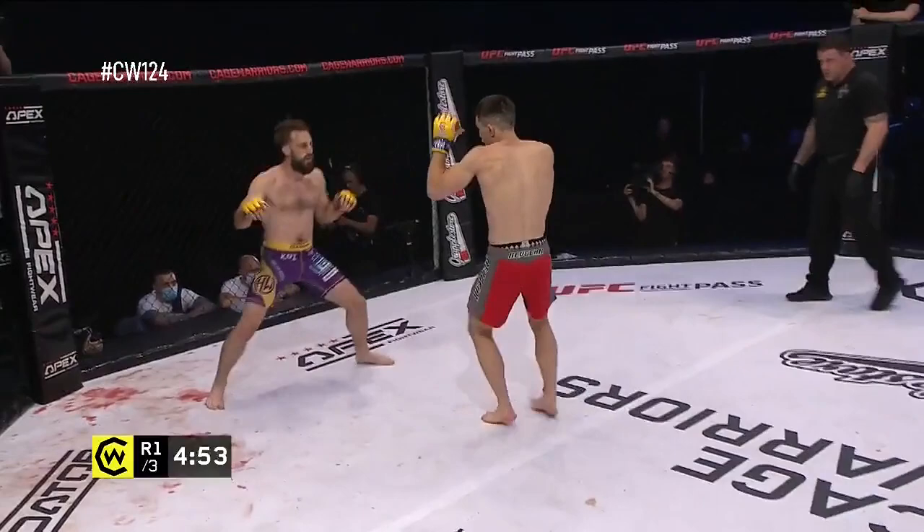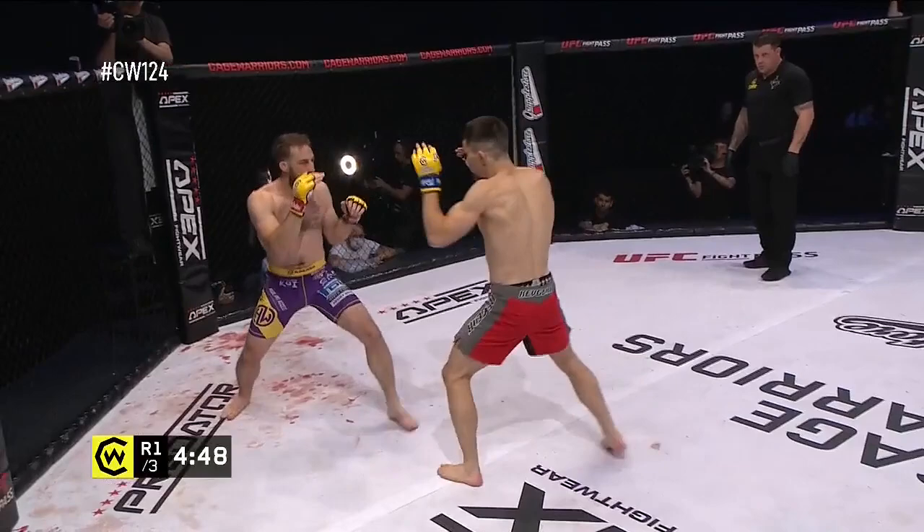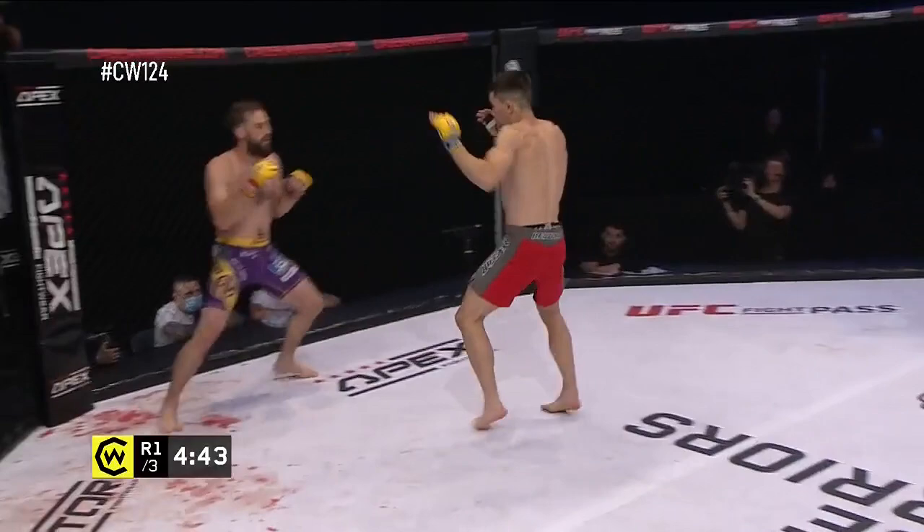Certainly no love lost here, Dan. These two are ready to throw down. Yeah, even when Dean came into the cage, he was sort of getting in Holbrook's face a little bit. So yeah, these guys are ready to throw down.